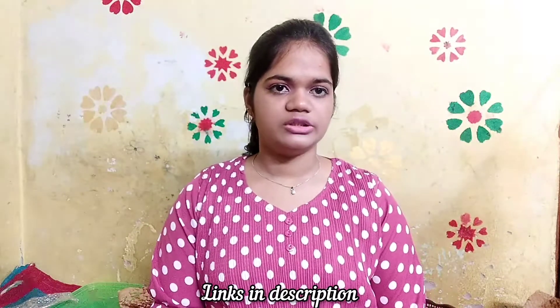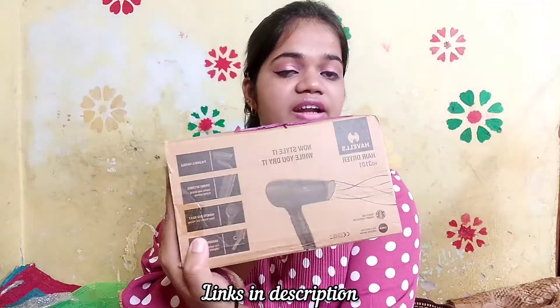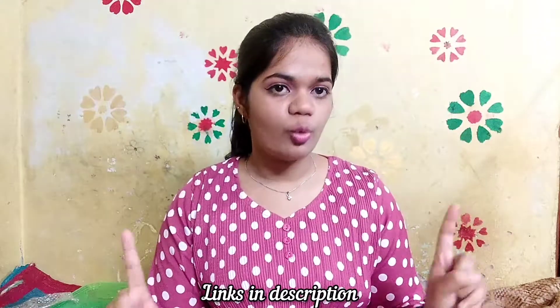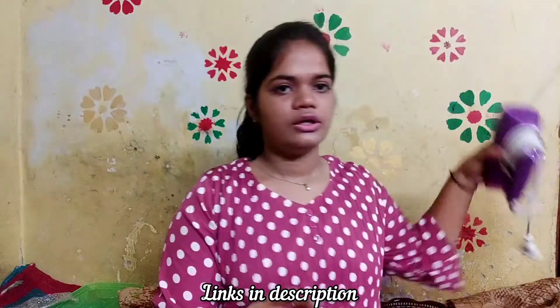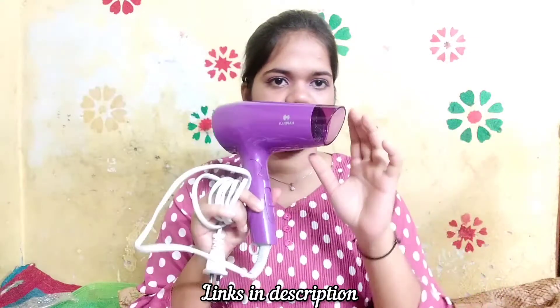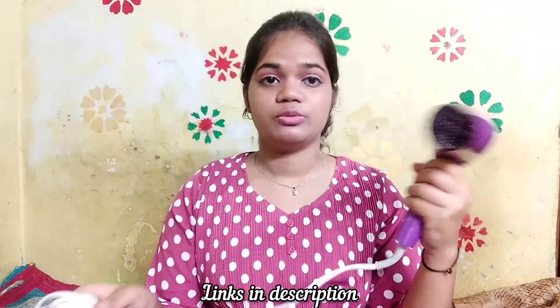The first product is from Amazon — it is a hair dryer, the Havells Hair Dryer HD 3101. The packet says it has four qualities. The first one is a foldable handle. I really like the look of this product; the foldable handle makes it compact.